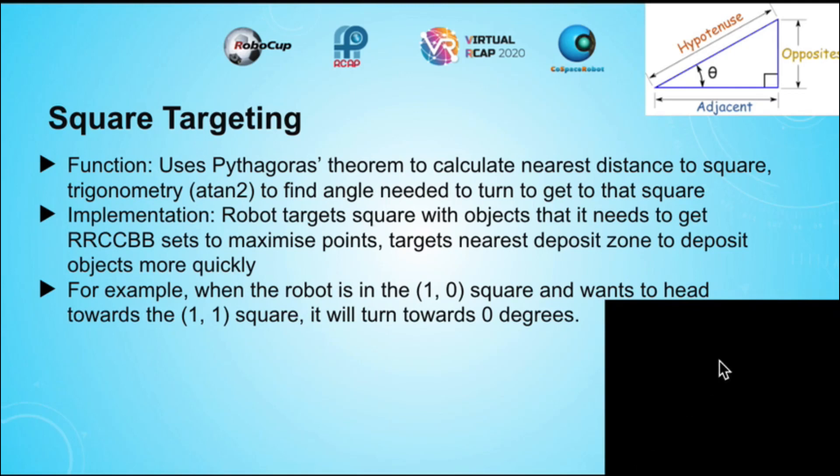The first strategy that I implemented is square targeting. It uses Pythagoras' theorem to calculate the shortest distance to a square, and uses trigonometry to calculate the turning angle to get to that square. This is done using the tangent inverse function, also known as atan2. The robot targets the square with objects that it needs to get RRCCBB sets. After it collects six objects, it targets the nearest deposit zone to deposit objects more quickly.